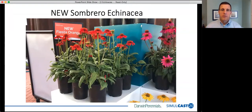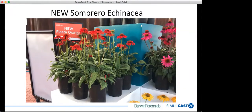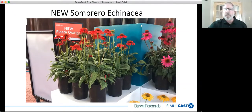He's coming up with the sombreros right there — they look very nice, the Fiesta Orange. Sorry for the technical difficulties. This is Chris Fifo coming to you from Carpentersville, Illinois, and welcome to our Echinacea display at Cast 20.